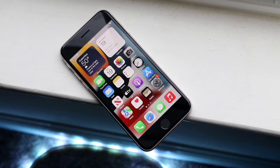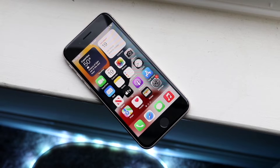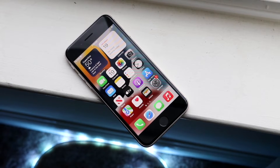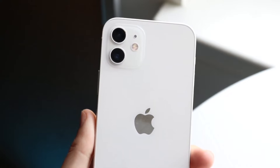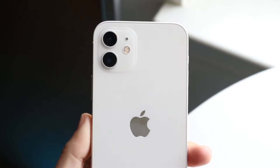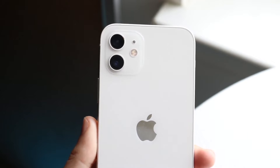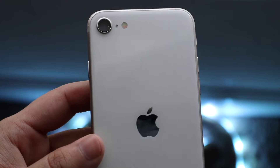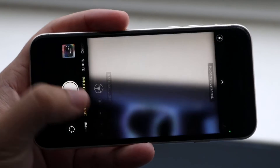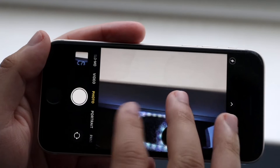Both phones have Lightning ports and the standard Apple features — the iPhone 12 has Face ID while the SE 3 has Touch ID. Both have IP certification and glass backs with camera systems in the top left. The iPhone 12 also has wireless charging and MagSafe capability, which is a big plus. Overall, the SE 3 is a much smaller phone, but the iPhone 12 is definitely better in many ways and looks like the better phone on the outside.